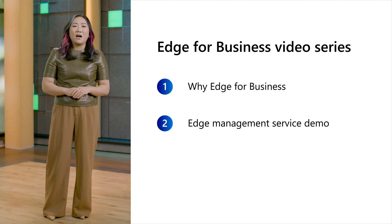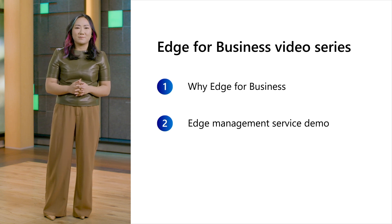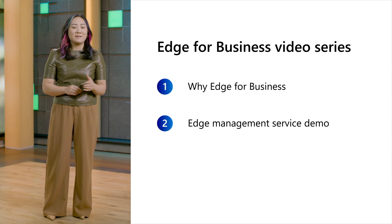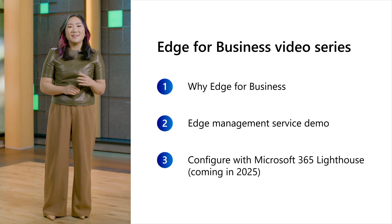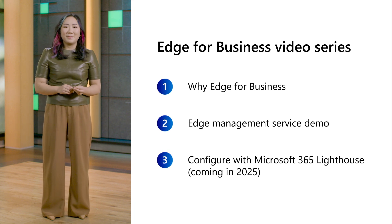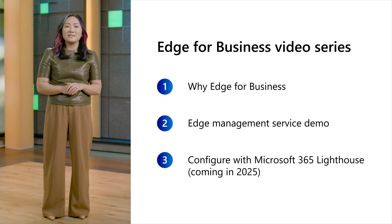In the next video, I'll share a demo of the Microsoft Edge Management Service, which is a simple-to-use curated experience where you or your customers can manage Edge for Business. And in our third video, I'll demo how you can use Microsoft 365 Lighthouse to easily apply recommended Edge security policies across multiple customers at the same time.